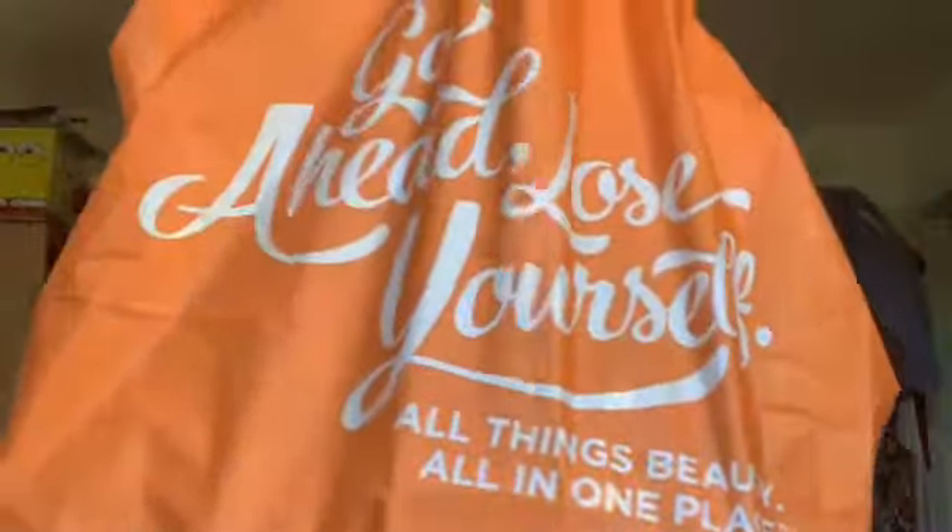So first off, I've been going to Ulta for some time now. This is the biggest bag I've ever gotten from Ulta with the least amount of stuff in it — I finally upgraded to big bag status. Let me separate everything and I'll be right back.